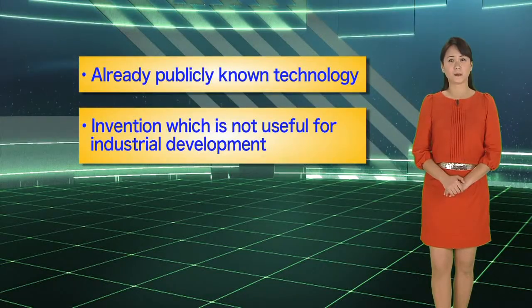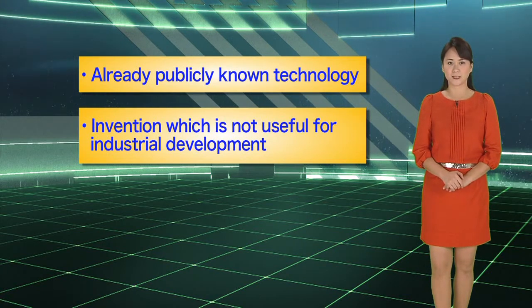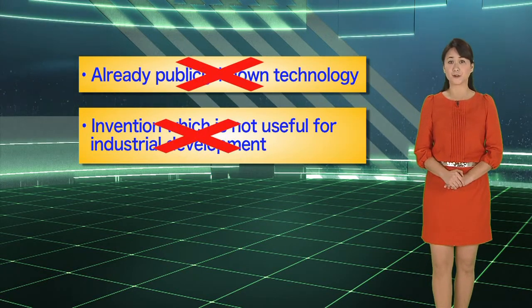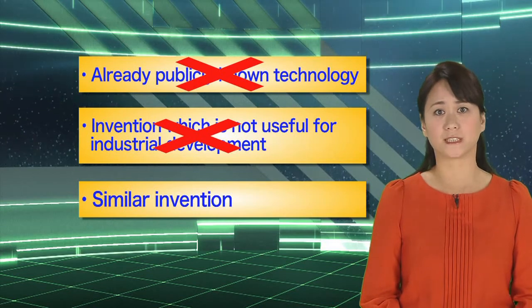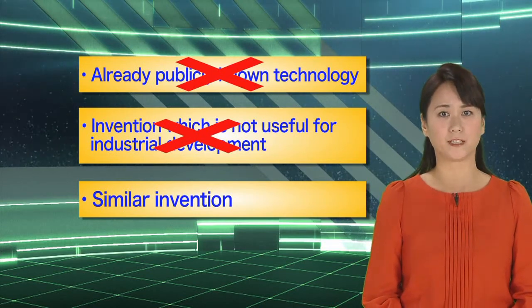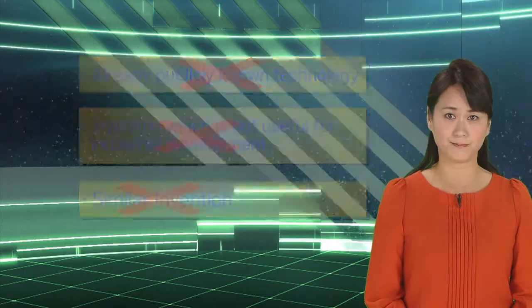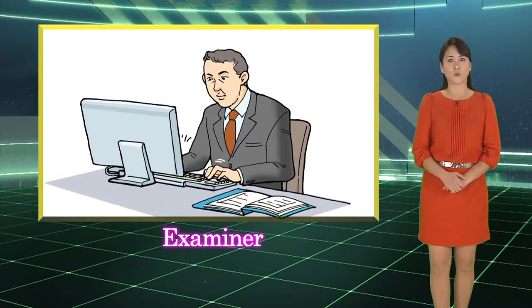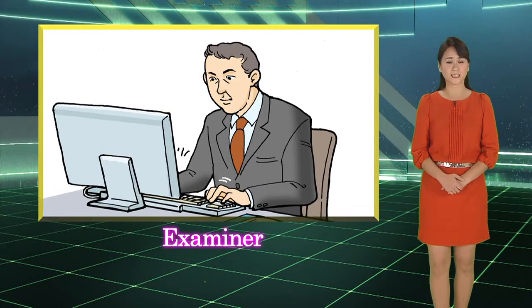Even if an invention is a highly advanced creation of technical ideas utilizing the laws of nature, it may not necessarily obtain a patent right. The granting of a patent right to a technology that is already publicly known or an invention that is not industrially applicable is not regarded as useful for industrial development. In addition, there is concern that granting a patent right to a similar invention will not maintain the stability of an exclusive right and may lead to frequent dispute. Therefore, before a patent right can be granted, an examination is required to check whether the application fully satisfies the patent requirements. This is called a substantive examination.